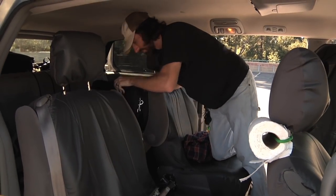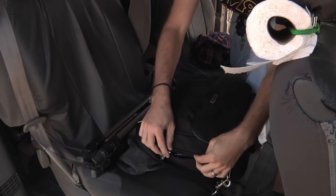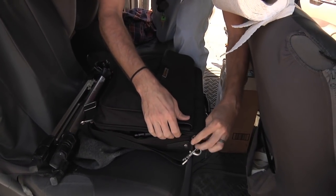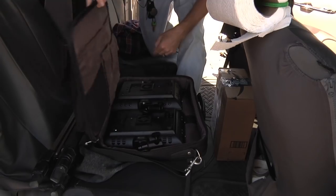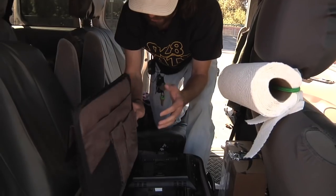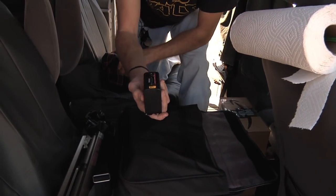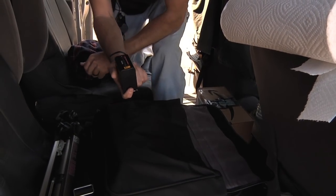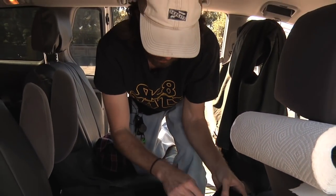Tripods — been using these guys lately. These are just some LED lights. When in a pinch, you can't really get the generator going, these have been coming in pretty handy. Just some 900 LED guys. I definitely recommend getting the bigger ones — they take D batteries and you can last probably about two hours on a full charge on one light.